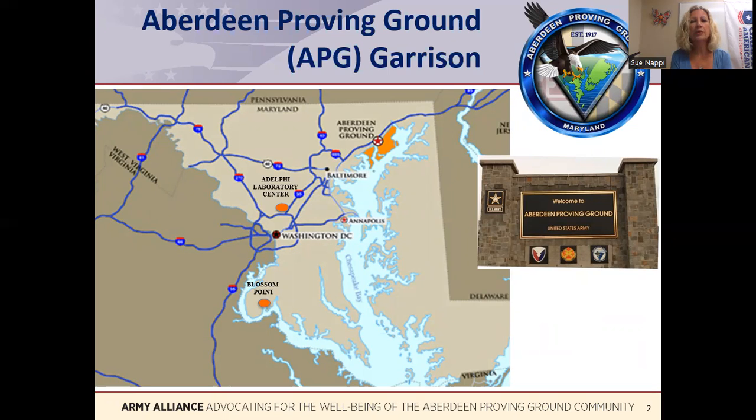Additionally, the APG garrison also supports two other Maryland properties: the Adelphi Laboratory Center in Prince George's County, which is right above Washington D.C. on the map on your screen, and the Blossom Point Research Facility in Charles County, which is right below Washington D.C.